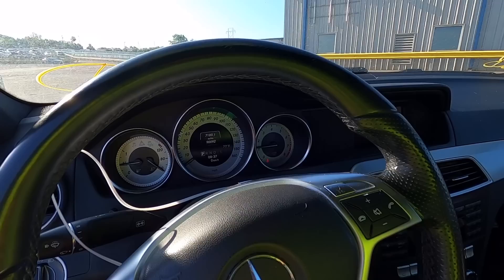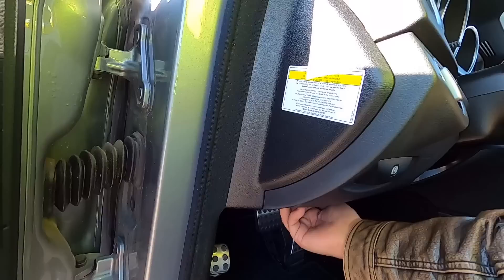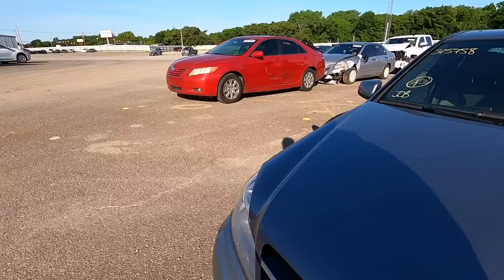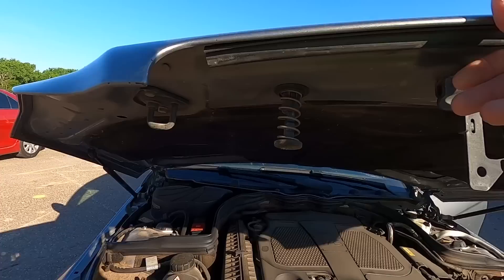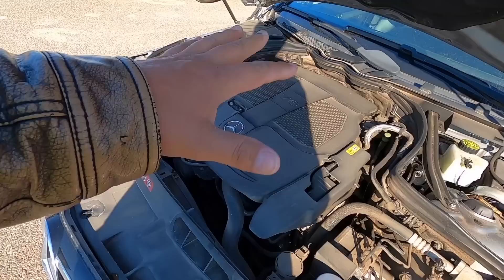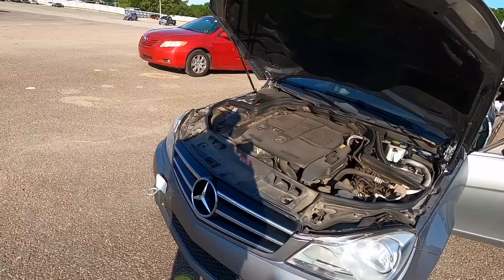We'll go ahead and fire it up anyway. Two Mercedes in a row that started without a jump pack — I almost can't believe it. I'm feeling really good today. Let's find the hood release and take a look at this V6. She's misfiring — but it's clearing up. You could definitely feel the misfire when it first started, but a lot of these cars haven't run in a while.